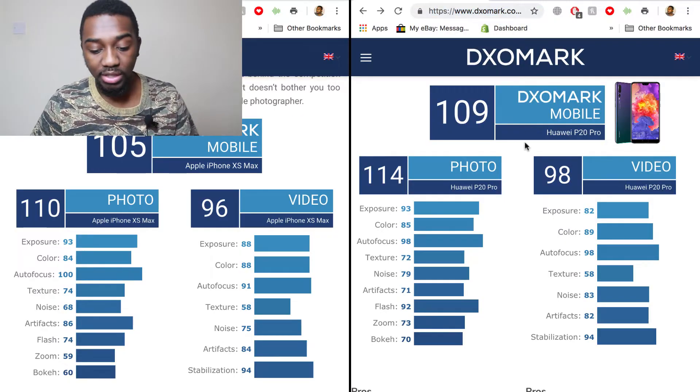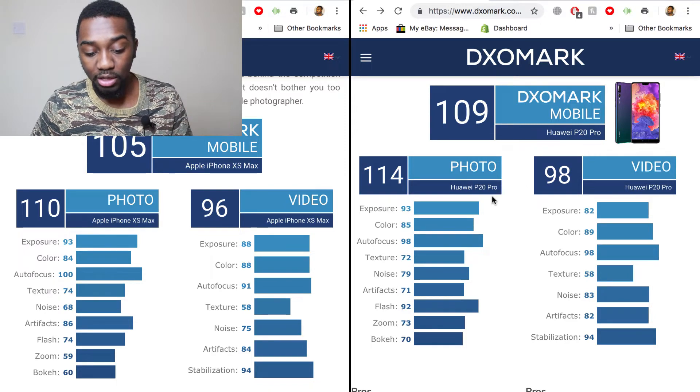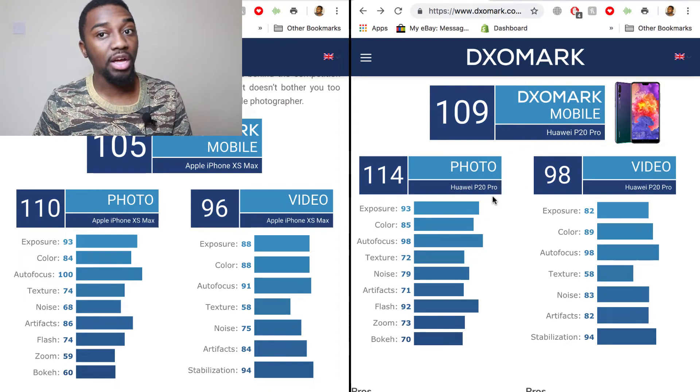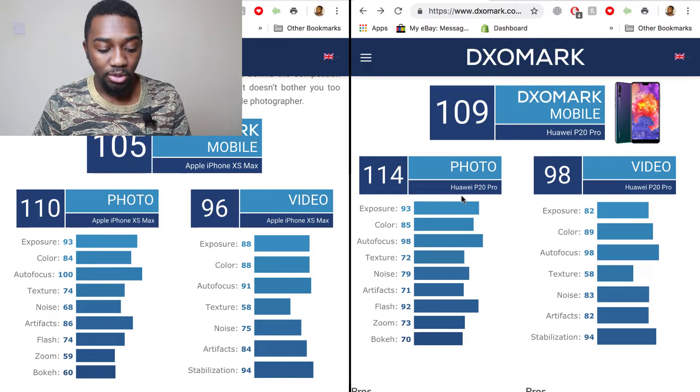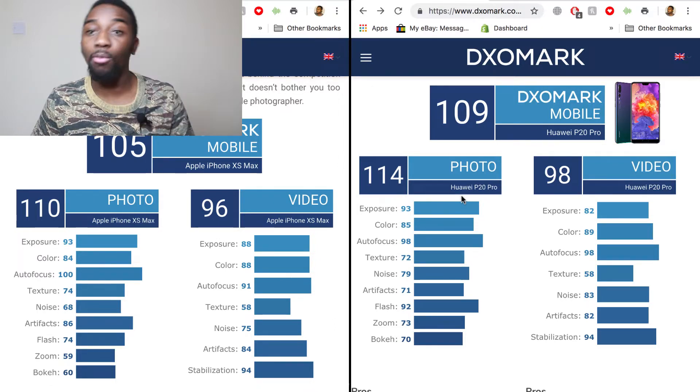So here on the right, we can see that the Huawei P20 Pro got a DxO Mark of 109, which is really high. For photos it got 114, and for videos it got 98. These are both very high.